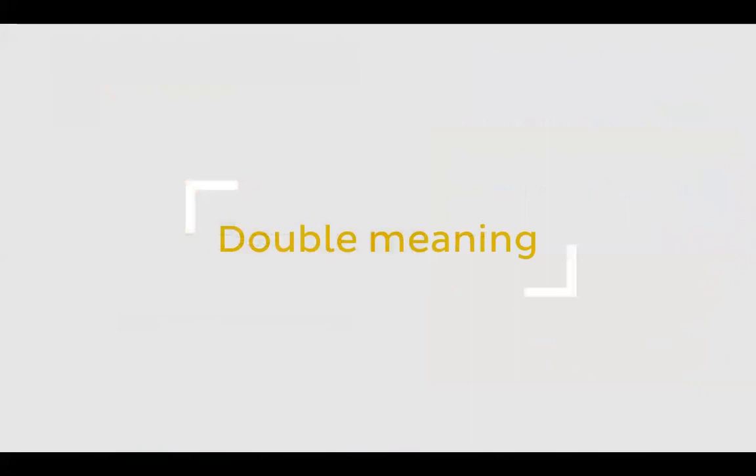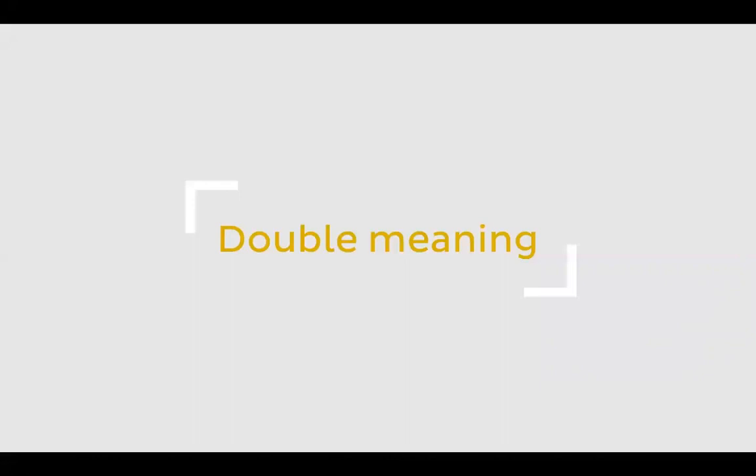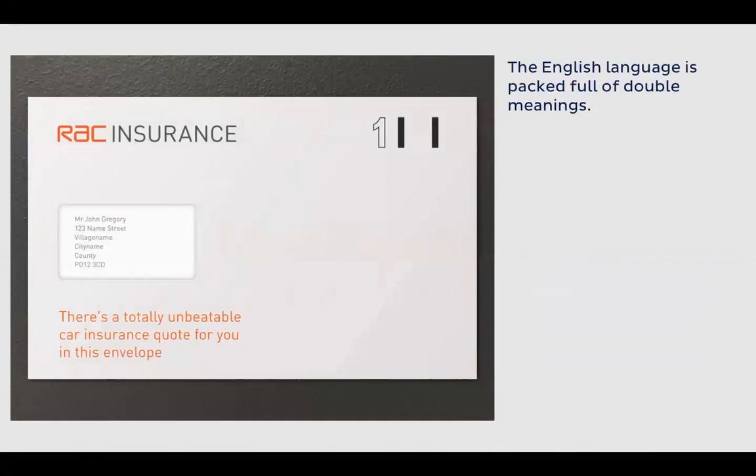Double meaning is a great technique. The English language has so many double meanings we can leverage. Here's an example: 'There's a totally unbeatable car insurance quote for you in this envelope.' Who would not want to open that outer? But inside, it's not an actual price quote — it's a range of quotes taken from the internet as to why you should buy insurance from this company. It's a simple smile-in-the-mind moment that's not a lie — just playing with words and still fulfilling a promise.